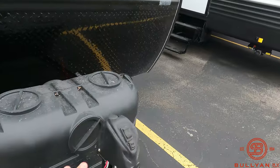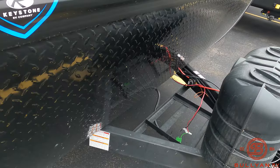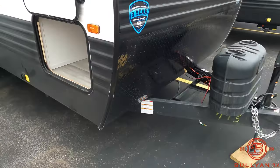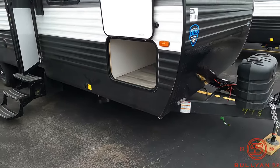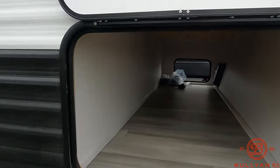Up front, you have a power tongue jack, twin LP tanks, and a battery tray. There's nice diamond plate up front to protect the front of your RV, and a nice big pass-through storage compartment.